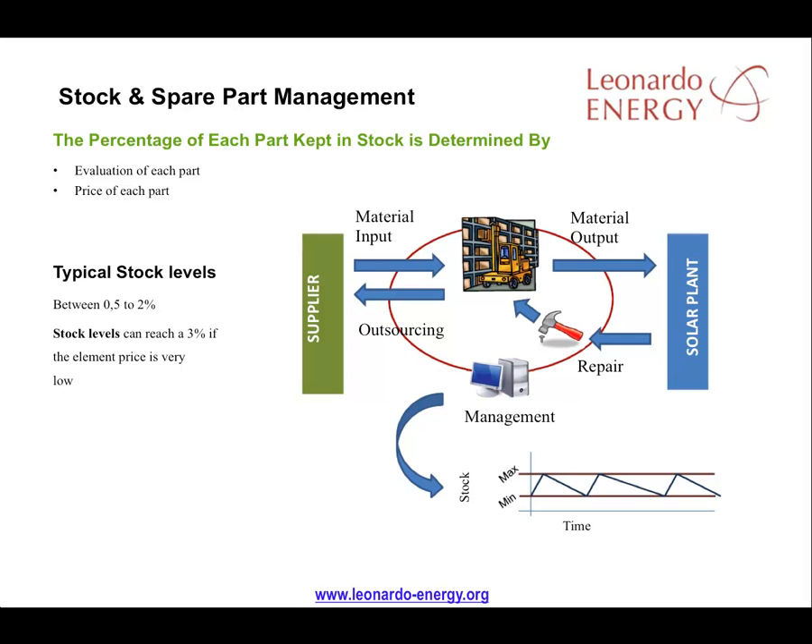It's recommended that expensive spare parts are stored only for PV facilities of over 500 kilowatts. As shown in the chart at the bottom right of the slide, stock levels should be replenished when stocks approach a minimum that's set in the maintenance plan.